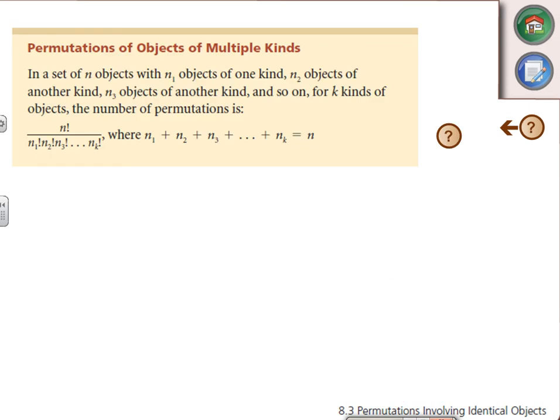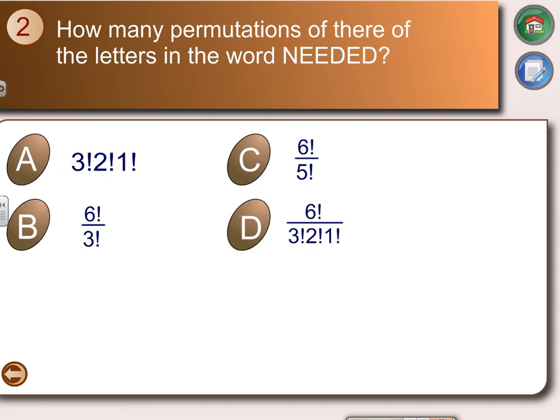So for permutations with multiple identical objects, the formula is: n factorial divided by a factorial times b factorial times c factorial — and so on — for however many groups of repeating items you have. There's a bit.ly practice link: how many different ways can you arrange the letters of the word 'needed'?